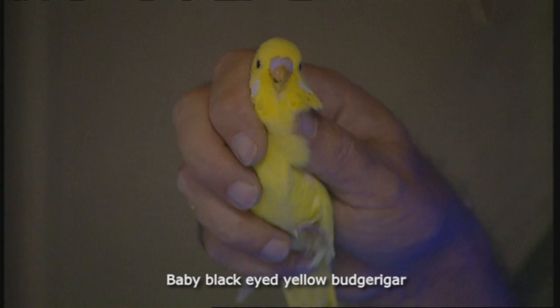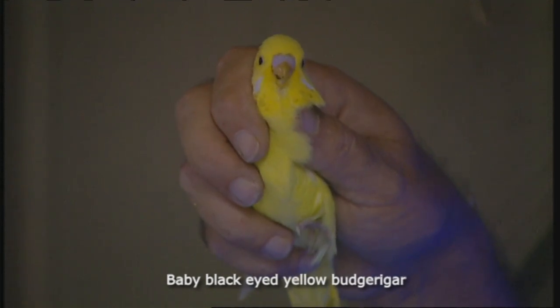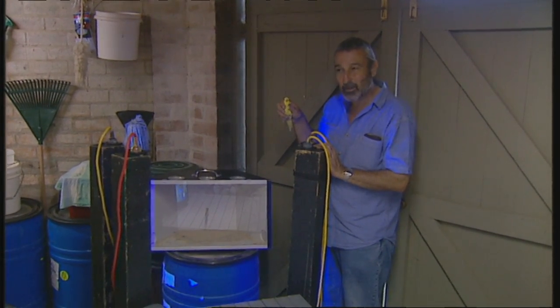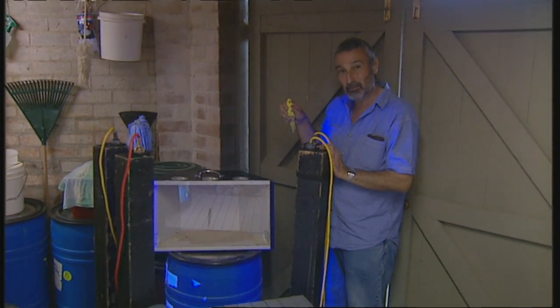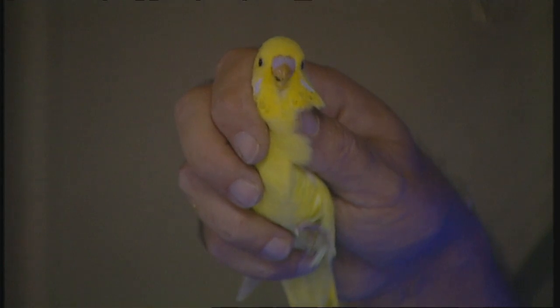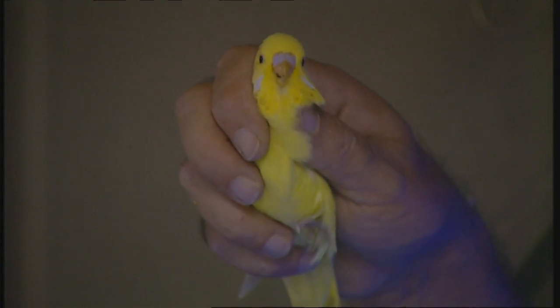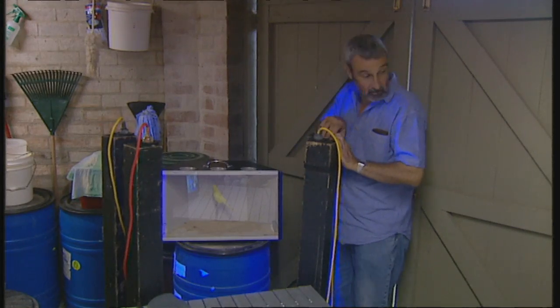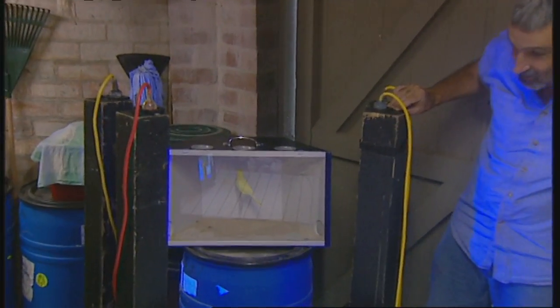This is a baby budgie — it's not actually out of the nest box yet, so it's got its immature plumage. I suppose you'd guess that if the ultraviolet pigment is a bit of a turn-on for the opposite sex, you'd think the babies may not have it. So as you've seen, it's a yellow — it's a black-eyed yellow, not a lutino. We'll now turn the lights off and see if it's got any at all. Well, it's nowhere near as bright on the forehead. It's there, but it's not stunning.